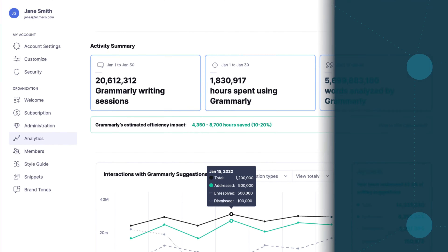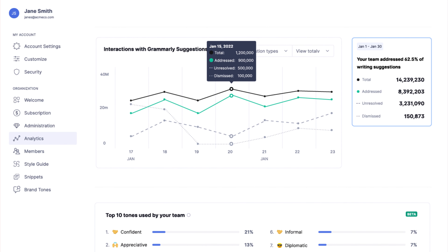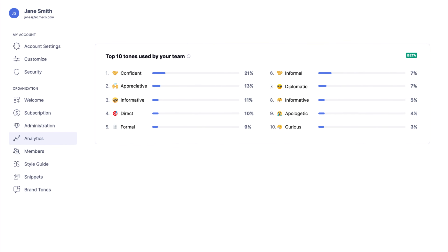Our vision is to improve lives by improving communication. We do that by empowering teams with AI communication assistance. The analytics dashboard allows team leads and managers to have visibility into the quality of their team's conversations with customers and improve them over time.